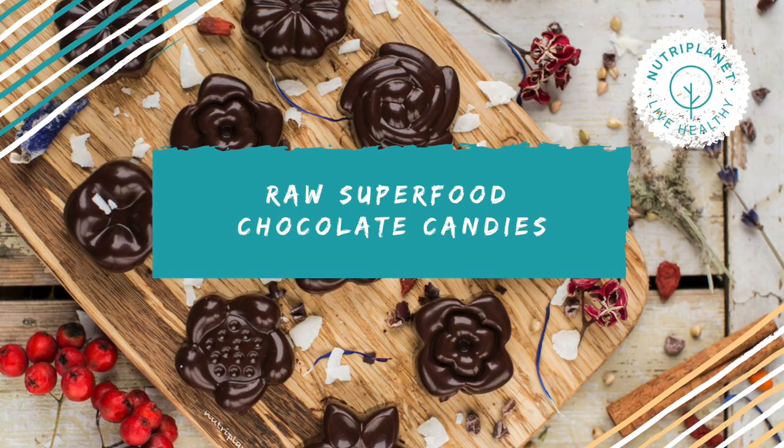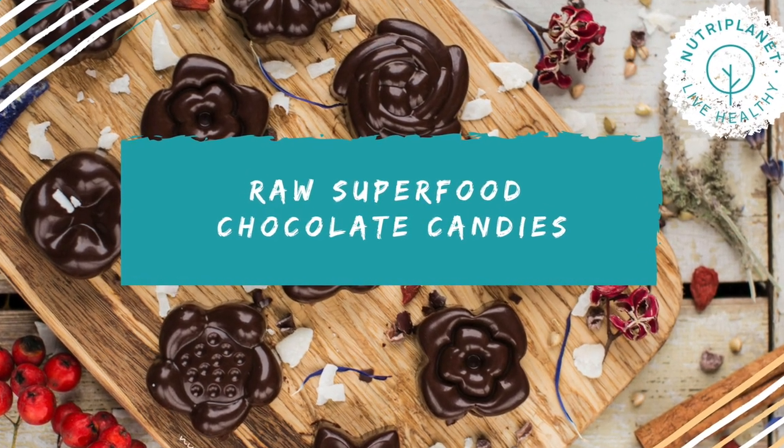To give you an idea of how simple and easy it really is to make your own chocolatey treats, I will show you here and now how to make two of my favorite recipes: first, raw superfood chocolate candies, and secondly, chocolatey baked cookies. So let's get onto it.